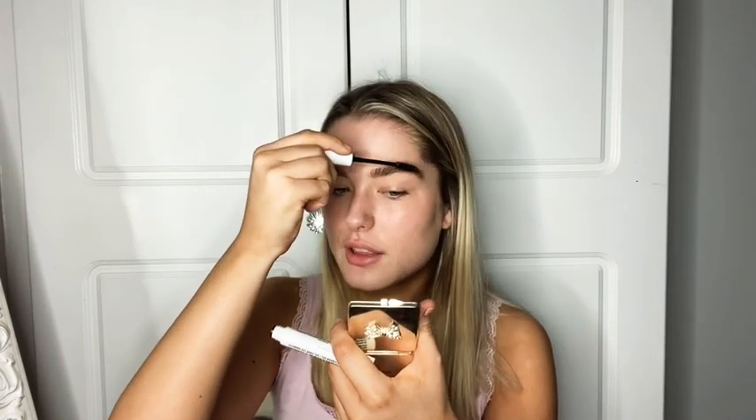I'm going to prime my eyelids using the Huda Beauty overachiever concealer. It's really full coverage, so if you don't like cakey things I wouldn't recommend this for your actual face — I don't personally use it on my face for that reason. But it works great as an eye primer.